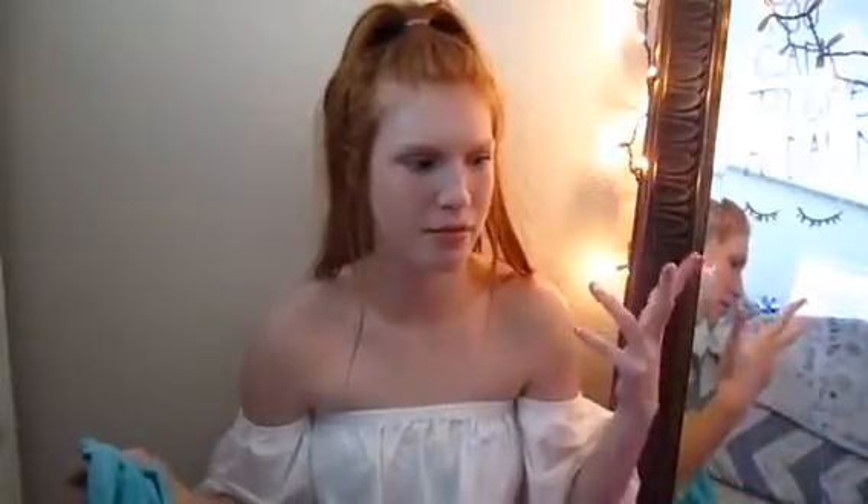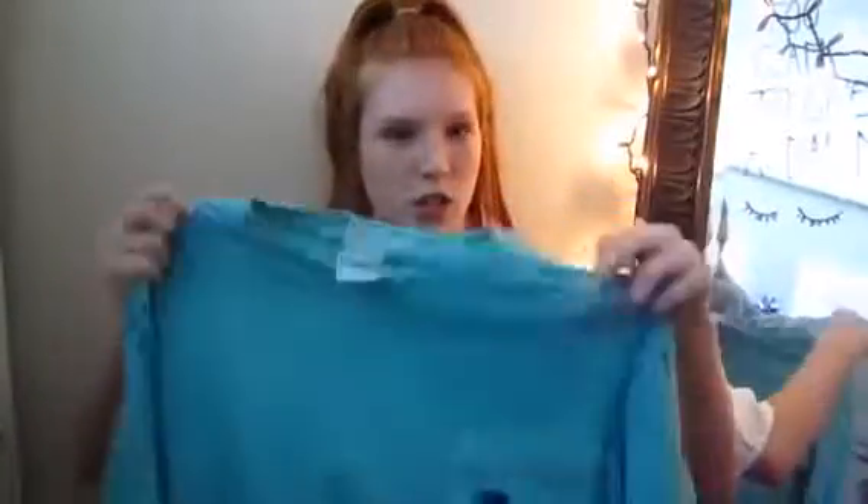The next shirt I have I really really like the color of. It's a long sleeve and the pocket just says Pink, and the back also says Pink — that's probably my favorite part. I have another top exactly like it; I think I got these both on the same day. This one's just a bluish color, also long sleeve, with the pocket saying Pink and Pink down one sleeve.